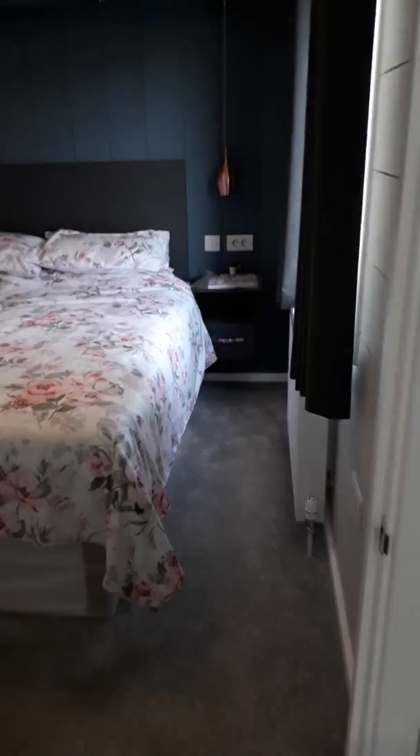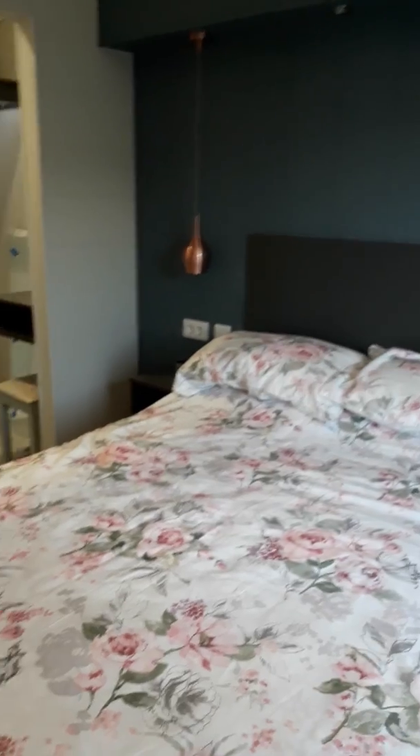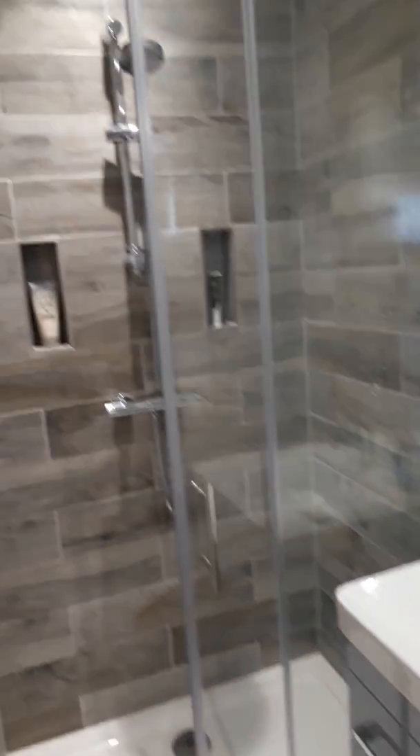And then into the master bedroom. It's got air con fitted there as well, and a lovely walk-in wardrobe, so no problem with storage. And the en suite is another lovely kitted-out shower.